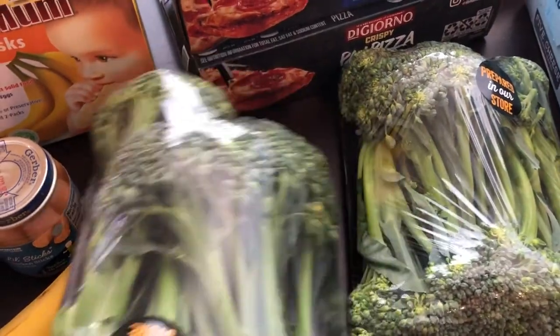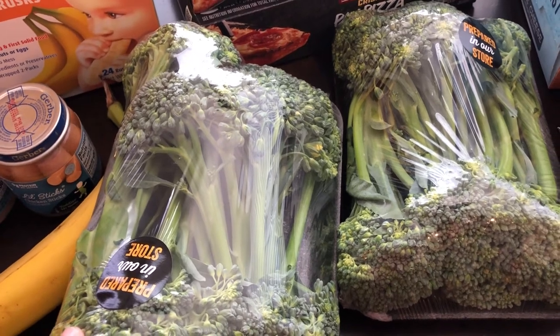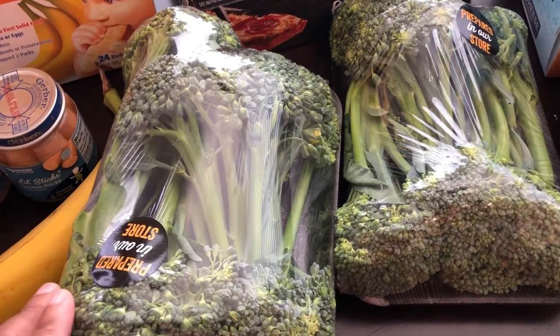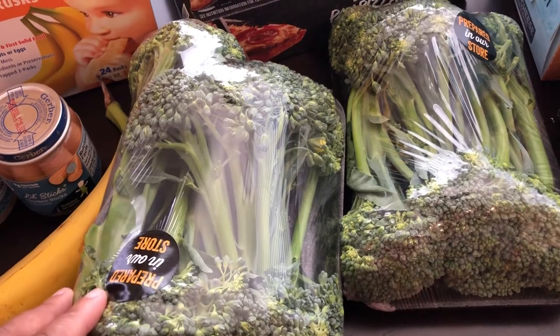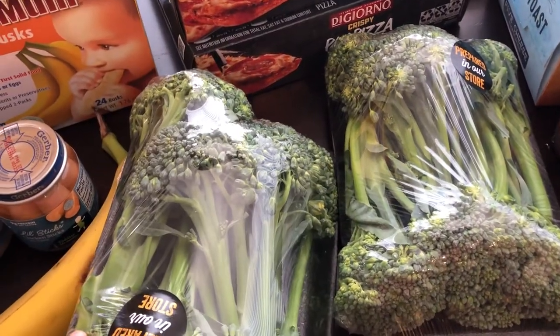Howard and I both like broccolini, and there's a recipe I make that calls for it. I actually made it on a What's for Dinner video not too long ago — I'll link it for you guys. It uses Italian sausage, broccolini, and pasta. It's a really good dish. I got two of these because they were buy one, get one free.